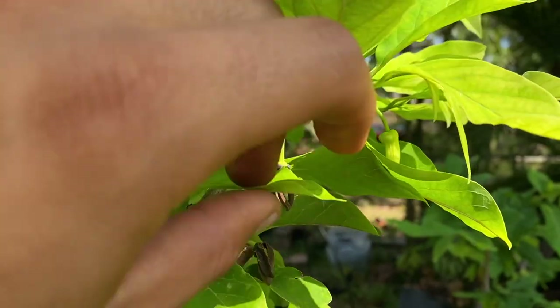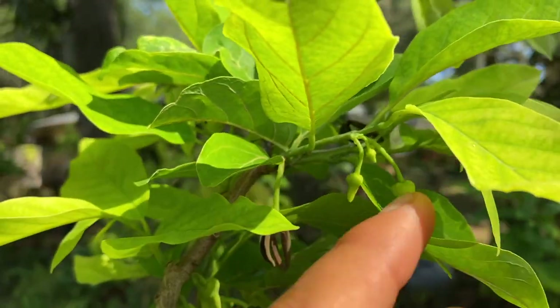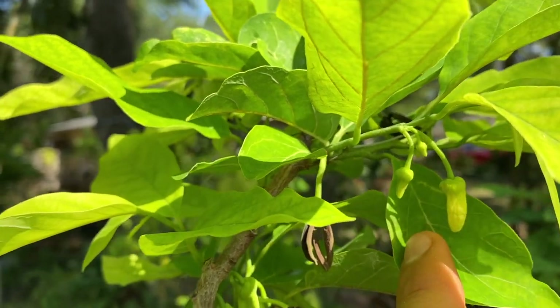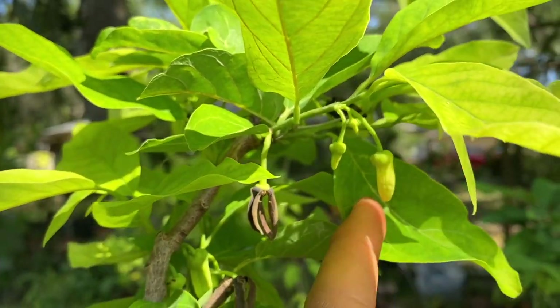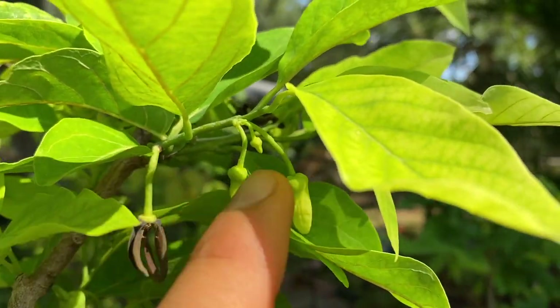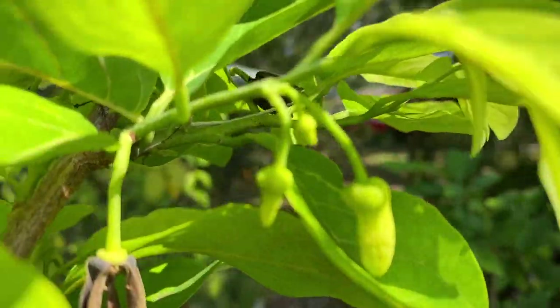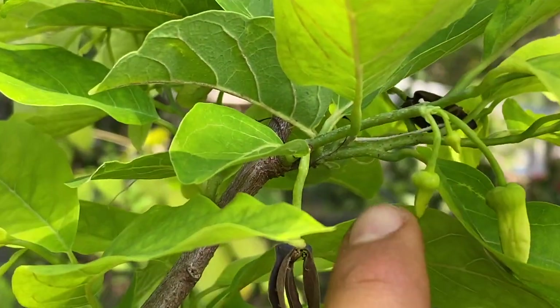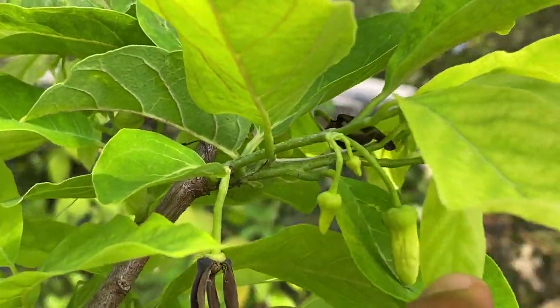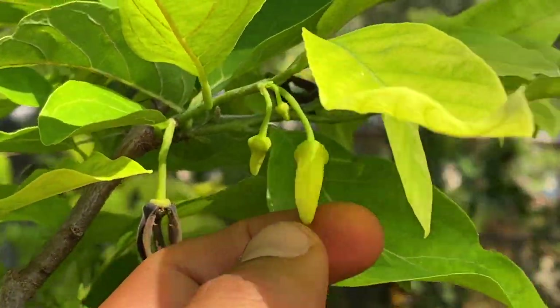Sugar apple trees send out their flowers on the new growth. So if you ever want your sugar apple to re-flower, it is always best to prune it, and flowers will emerge off that new growth. They start off very tiny but grow in size until they become something like this — a much bigger sugar apple flower.